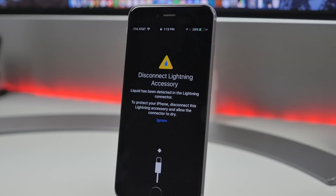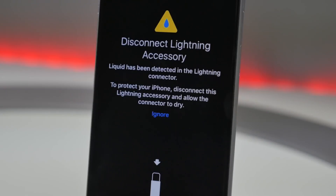The last feature I want to cover is that iOS 10 has enabled a warning that your device may have water damage. The lightning port now has an indicator that will detect liquid. This could point to the fact that the next iPhone will more than likely have a water resistance feature, which is more than welcomed.